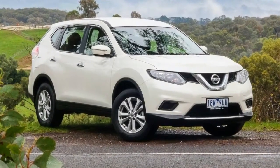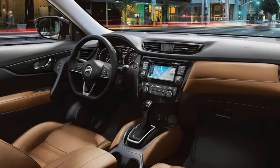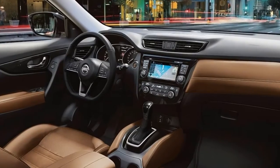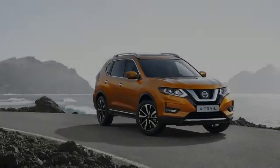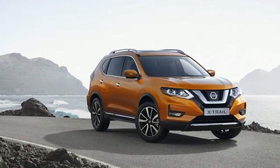Any crossover that claims to have off-road capability should usually be taken with a pinch of salt, however this X-Trail does actually come with proper four-wheel drive. It's switchable, so you can run it in two-wheel drive or in actual four-wheel drive for when things are getting a little bit slippy.